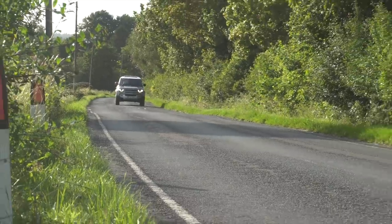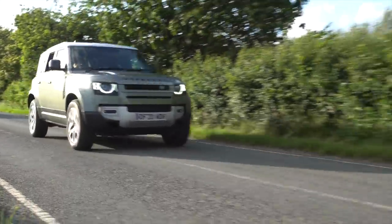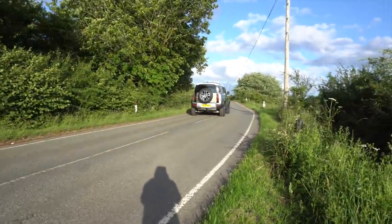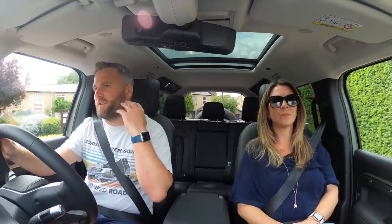We've had the car for about three weeks, coming up to four weeks on Tuesday. Because of coronavirus, we haven't really been going anywhere at all, so it's been a little bit challenging to get a real idea of what it's like to drive on a long journey.